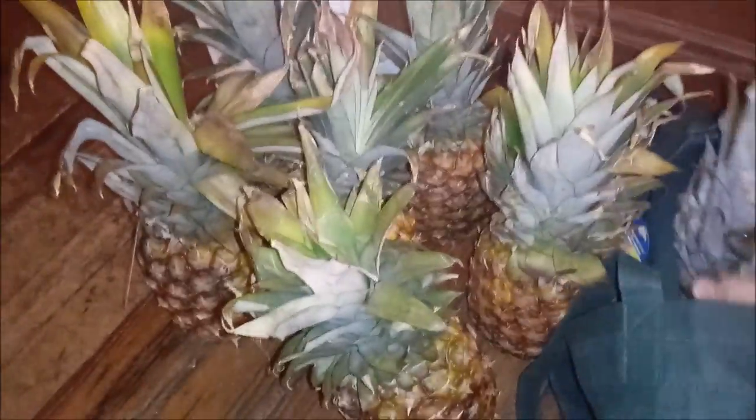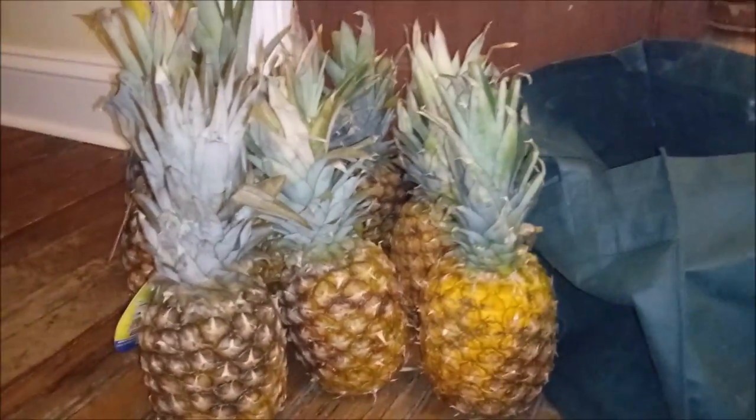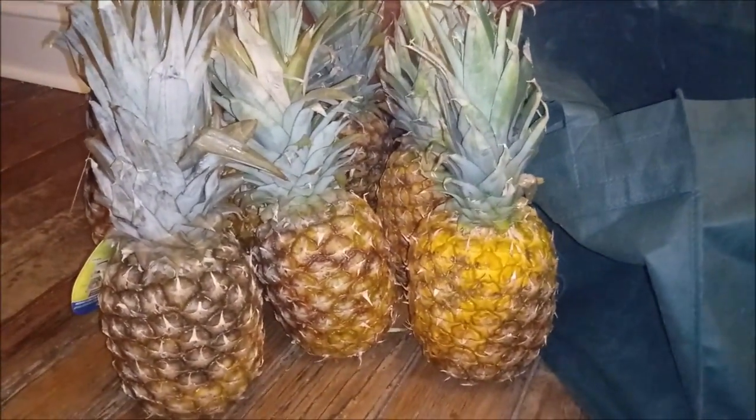Remember the pineapples the other day? I haven't even cut them up yet. And then we have another — eight more pineapples. Let's check the date on the bread: April 8th.